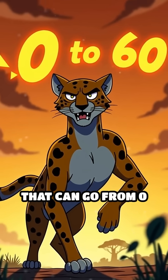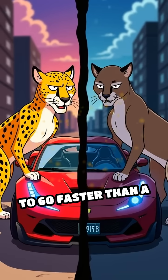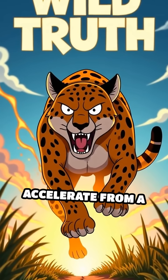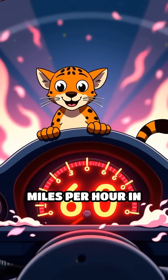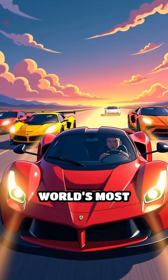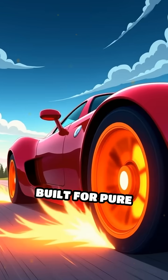What if I told you there's an animal that can go from 0 to 60 faster than a high-end supercar? Here's the wild truth: cheetahs can accelerate from a standstill to 60 miles per hour in just 3 seconds. That's faster than many of the world's most expensive machines built for pure speed.